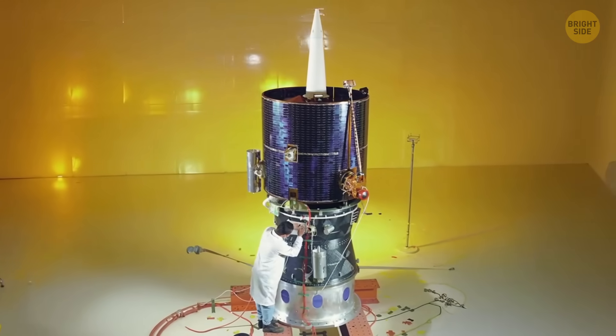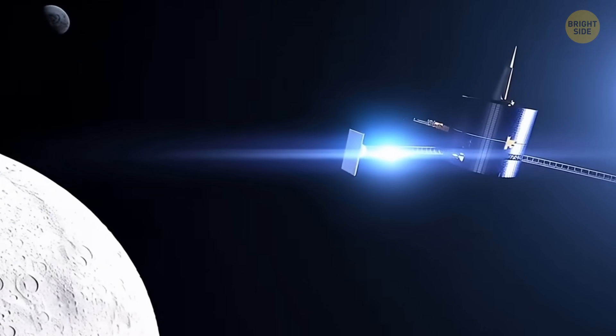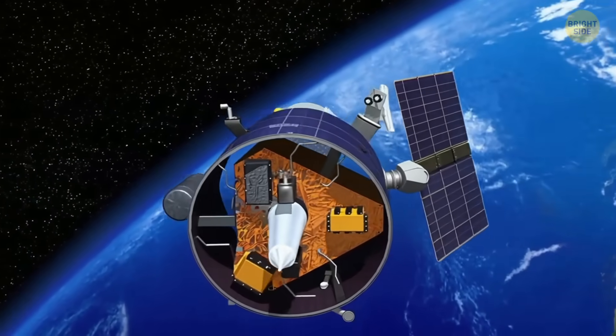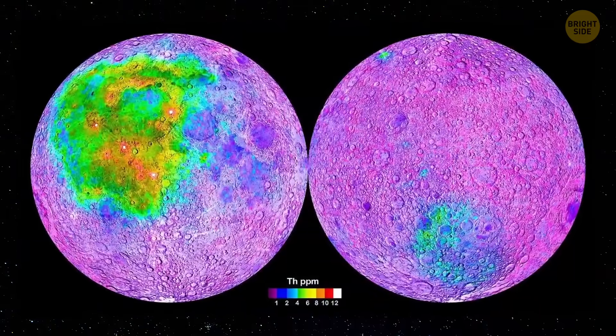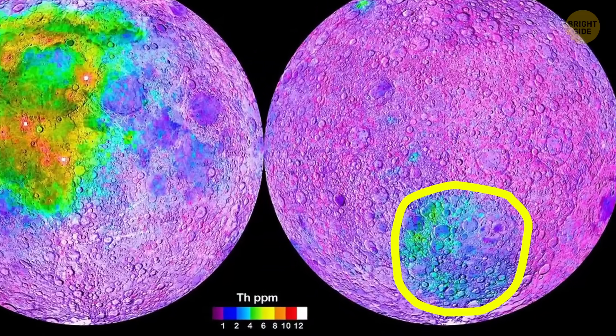To confirm it, scientists dug into old data from NASA's Lunar Prospector mission, which orbited the Moon in 1998 to 1999. That spacecraft measured radioactive elements on the surface and found high concentrations of thorium — a key part of CREEP — around the basin's southwestern rim.